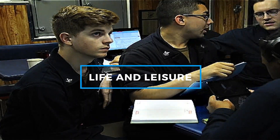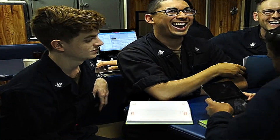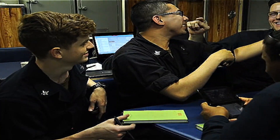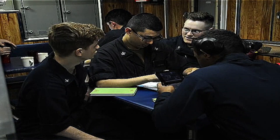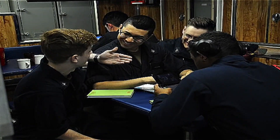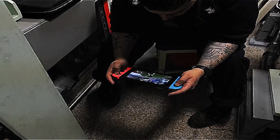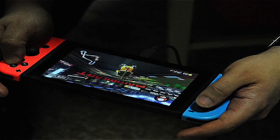Life aboard a submarine is a unique experience, often described as a blend of intense work and moments of camaraderie. Submariners spend weeks or months in confined quarters, so finding ways to relax and bond is crucial for maintaining morale. One of the most cherished pastimes aboard is gaming. Many submarines are equipped with consoles like Xbox or PlayStation, allowing sailors to unwind with competitive games. Multiplayer matches in games like FIFA, Call of Duty, or Madden are common.